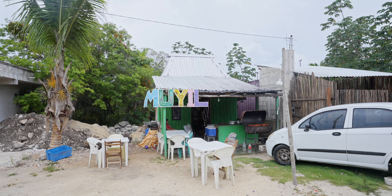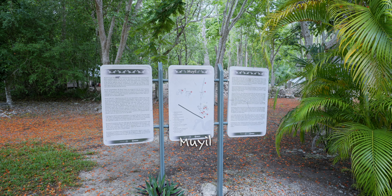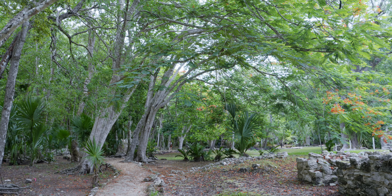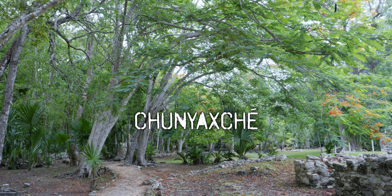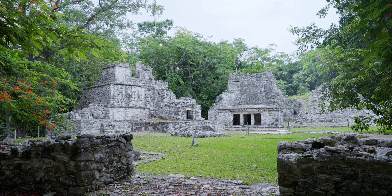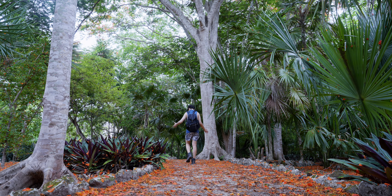I have arrived at Muil Ruin — the correct one. It just rained so the temperature is much more tolerable. Nestled within the Sian Ka'an Biosphere Reserve near Tulum, Muil is a significant, albeit lesser-known, archaeological site. Also known as Chunyaxché, it's an ancient Maya city dating back to approximately 300 BC, inhabited for over a thousand years — one of the region's oldest continuously occupied settlements.